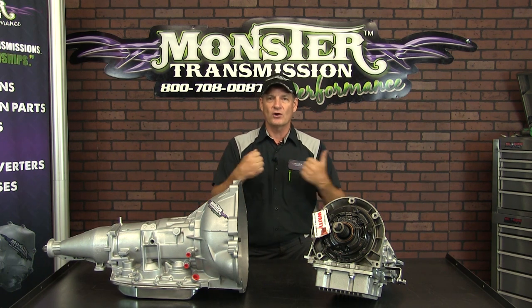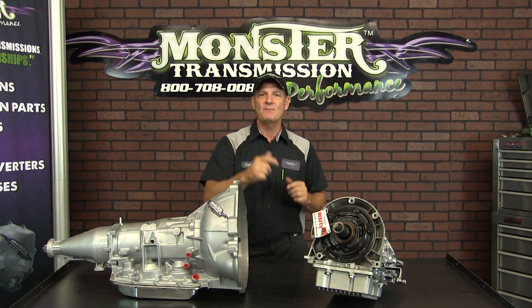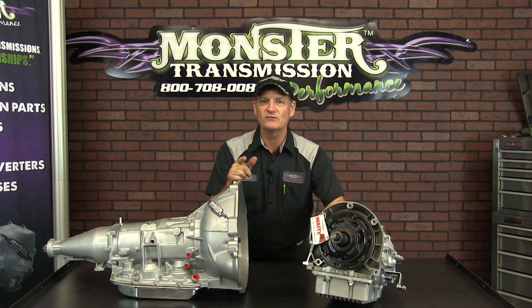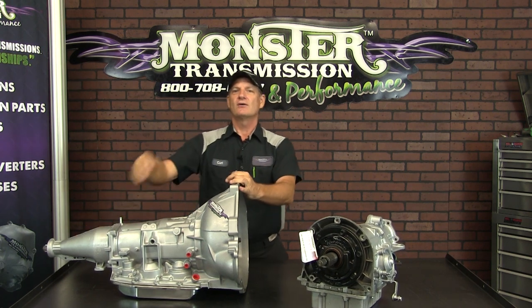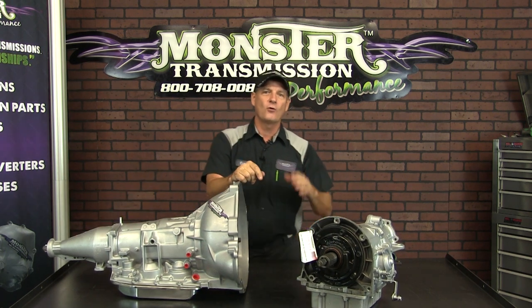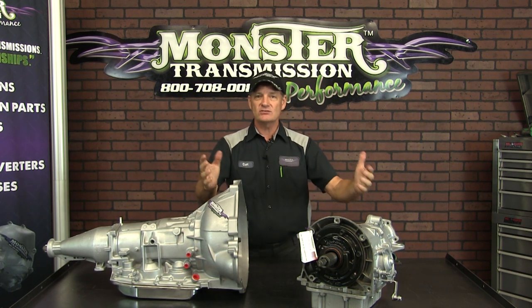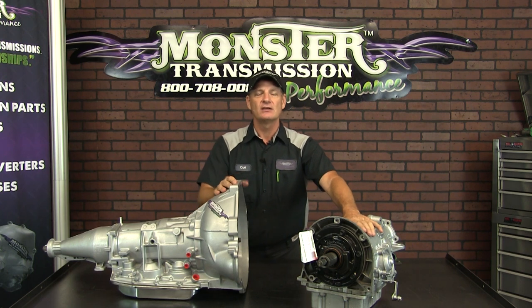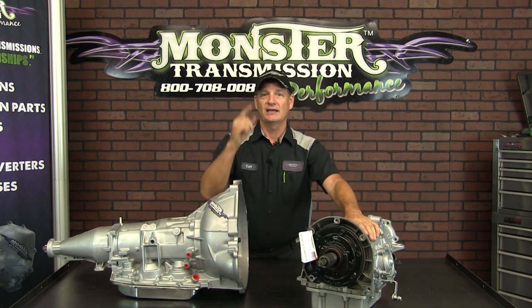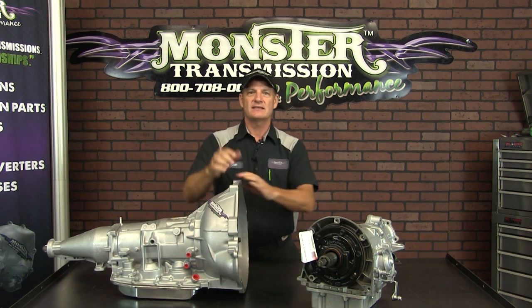We can rebuild your unit with our heavy-duty parts, go through the same testing process, and ship it right back to you. So if you're looking for a C4, go to an AOD — this is the better unit. Any questions you have on a C4 or an AOD transmission and the conversion package we offer, give us a call toll-free at 1-800-708-0087, and talk to one of the sales specialists to upgrade your vehicle to a Monster AOD. Thanks and have a great day.